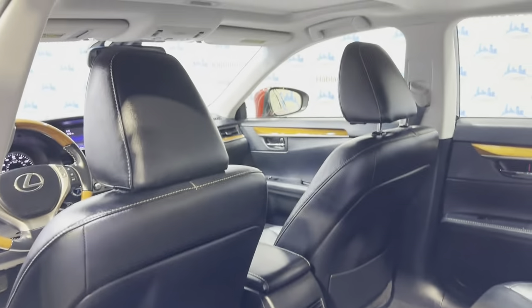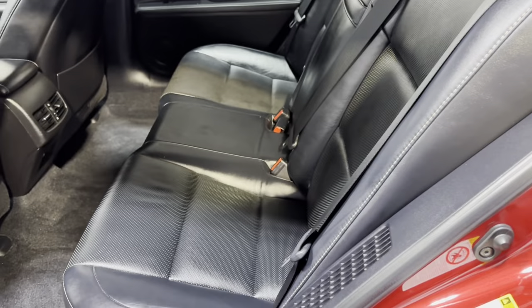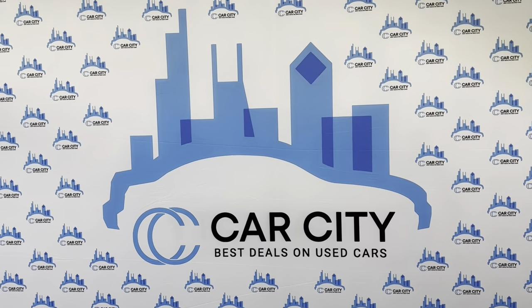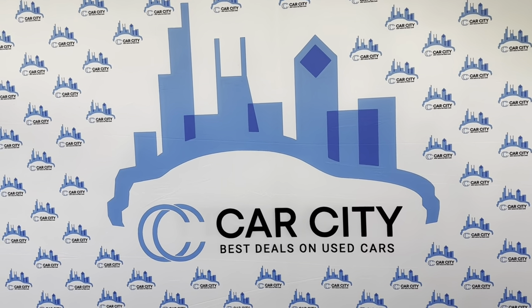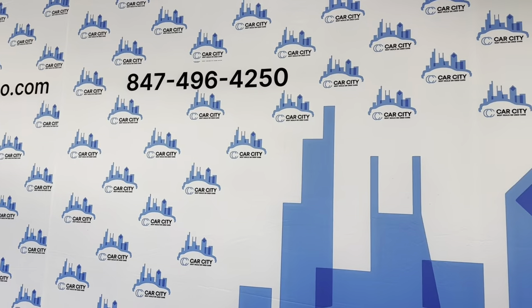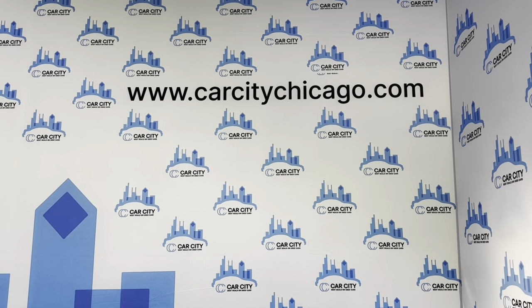Detailed, inspected — no odors inside. If you have any questions or would like to schedule a time to test drive this beautiful 2013 Lexus ES300H Hybrid, give us a call. We are Car City Inc. out of Palatine, Illinois. Phone number: 847-496-4250. Our website is carcitychicago.com for more information, pictures, video, and a free Carfax report.